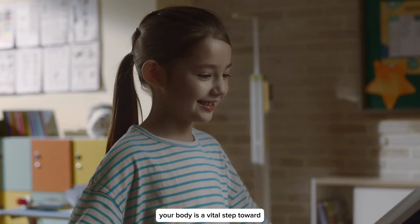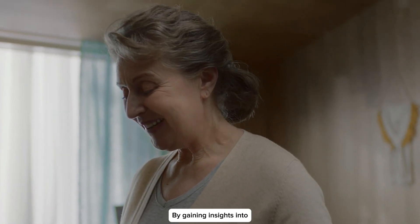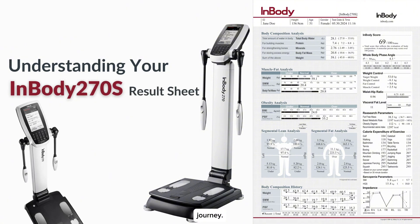Understanding what's in your body is a vital step toward achieving and maintaining optimal health. By gaining insight into the essential components in your body, you can make more informed decisions about your health journey. In this video, we'll guide you through the InBody 270S Result Sheet, breaking down each section to help you interpret your results and understand what they mean for your body.